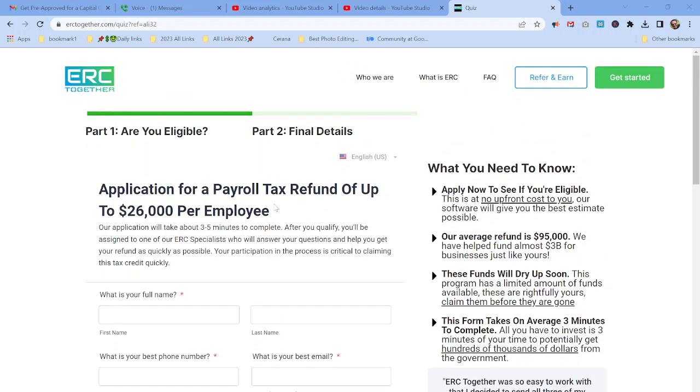What ERC Together does is they're going to do all the legwork for you. You don't have to do anything — just provide the information needed and they will do all the work. There will be a cost at the end; I don't know exactly how it's calculated from their end, but there will be a cost.